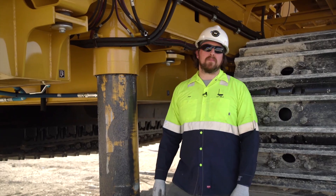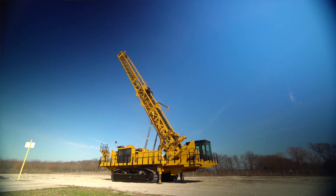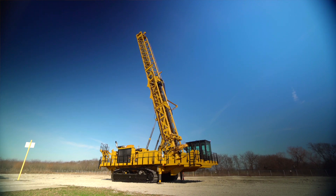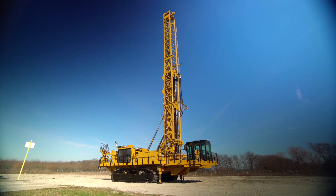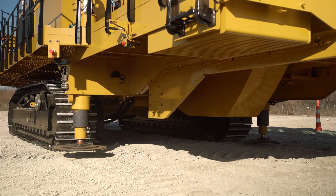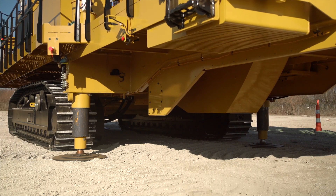The mainframe is a complete redesign, including the A-frame, so it can fully support a fast mast raise and lower for the drilling cycle. A strong mainframe is the key to a reliable machine. Also, the jack length has been optimized for leveling the machine on severe terrain and steep grades.